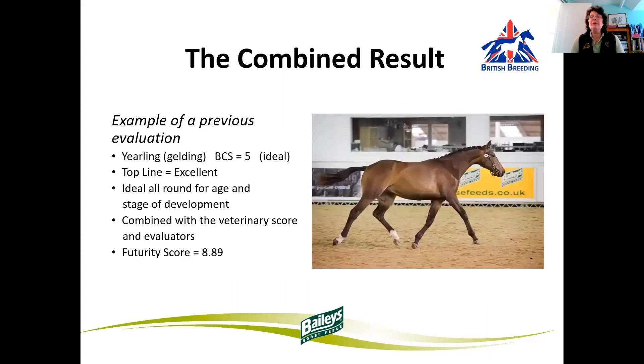So what is the combined result? If we have a yearling who's got a good body condition score of 5 — i.e. ideal — the top line is excellent, the development is good for the age and stage of development, and then combined with the veterinary score and evaluators, this youngster scored a very good 8.89.